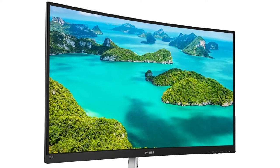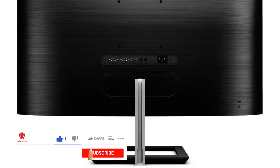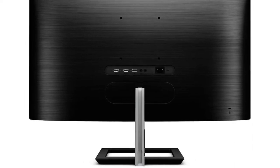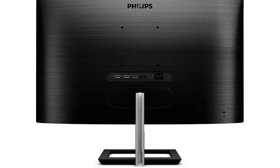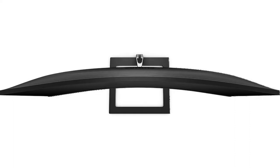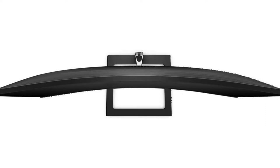Furthermore, the Philips 328E1Ka produces vibrant images with genuine greens, rich blues, and strong reds, bringing the virtual world to life. This 32-inch 4K TV also has adaptive sync technology, which guarantees that action is seamless. Due to its smart contrast function, you can receive rich dark hues.